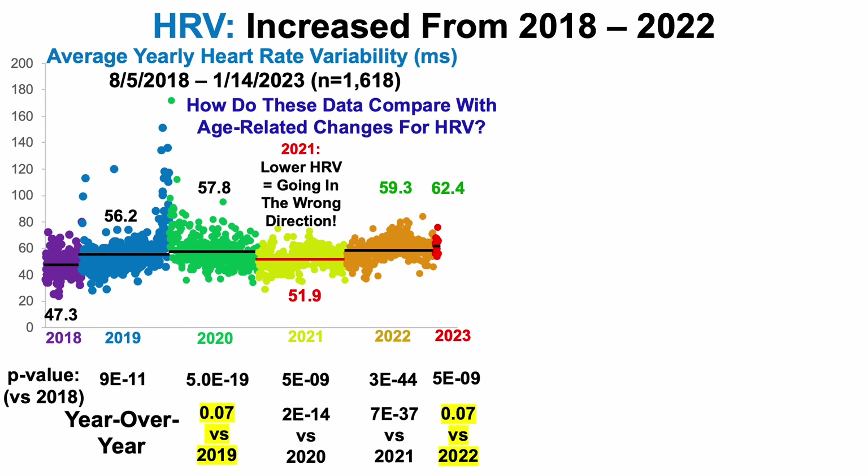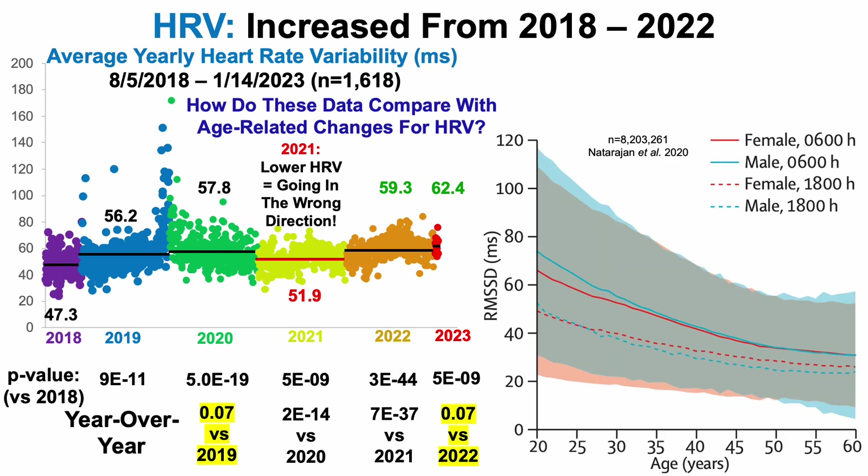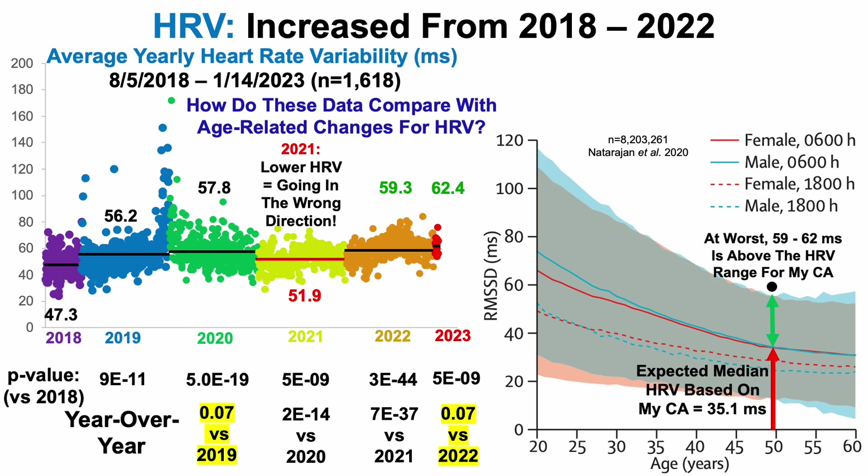How do these data compare with age-related changes for heart rate variability? Going back to the plot of 8.2 million people, what's expected based on my chronological age of almost 50 is a median heart rate variability of 35.1 milliseconds. So at worst, 59 to 62 milliseconds — my current range for heart rate variability — is above the heart rate variability range for my chronological age. At best, 59 to 62 milliseconds is the median value for someone about 22 years younger.